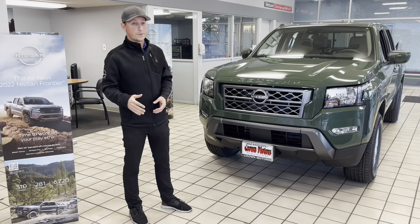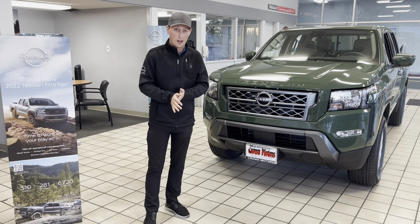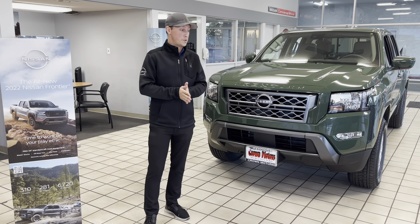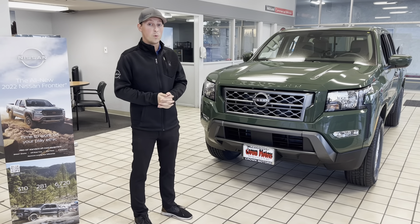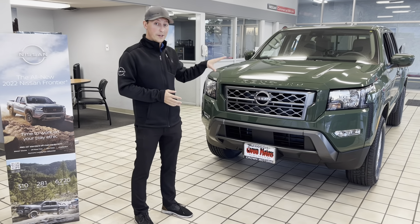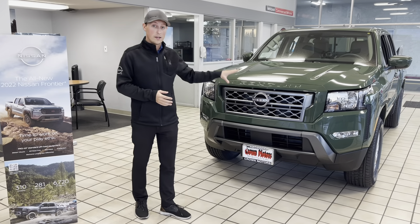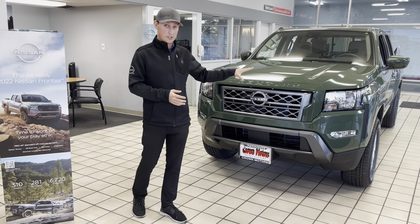Now, I want to talk performance. It has a 3.8-liter 6-cylinder engine paired with a 9-speed automatic transmission, producing best-in-class 310 horsepower and 281 pounds of torque. Now, this is a two-wheel drive model, but you can get four-wheel drive high and four low. You also get an electronically controlled transfer case as well.